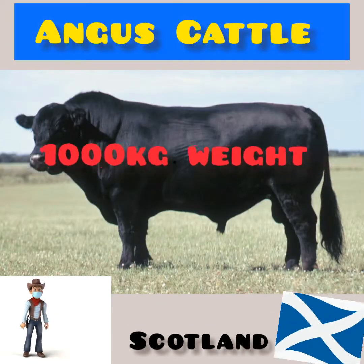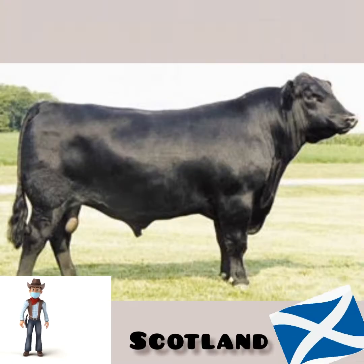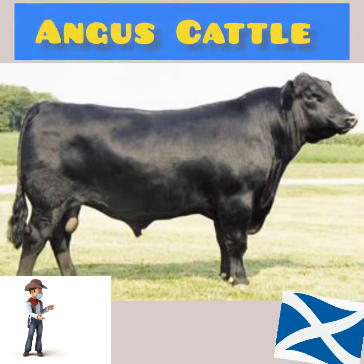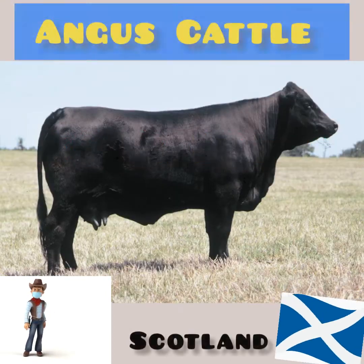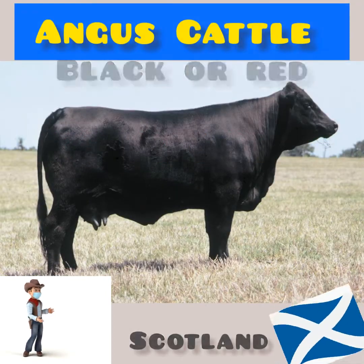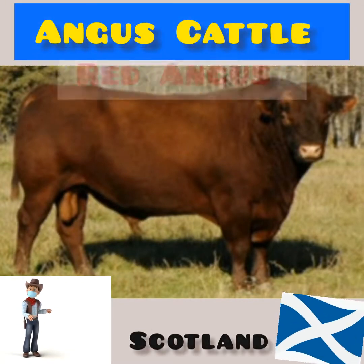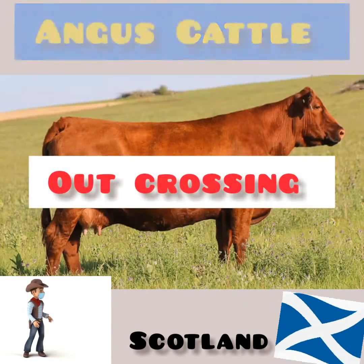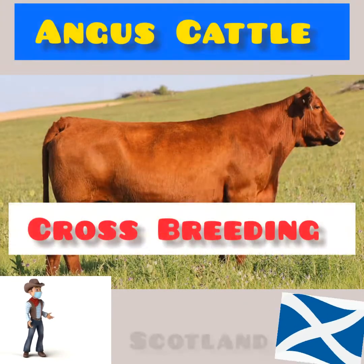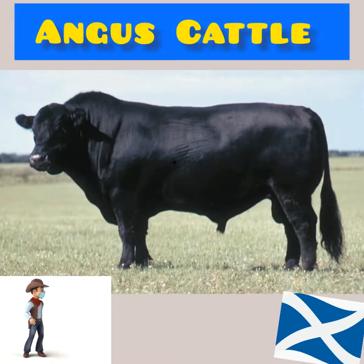Angus male weight is 1,000 kg while female is 650 kg. The height of male Angus is 145 cm and the female is 135 cm. The color is black or red. Within the breed, a strain known as Red Angus has gained in popularity since the mid-20th century, particularly for purposes of outcrossing and crossbreeding. The Brangus, developed from Brahman and Angus crosses, is notable for its resistance to heat.